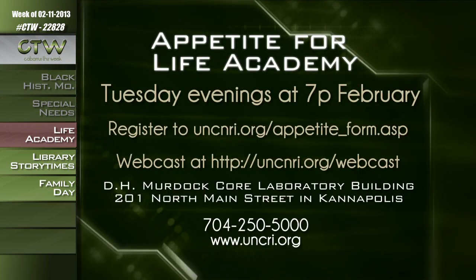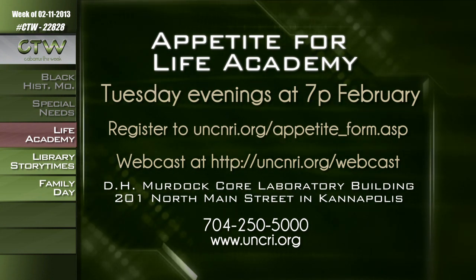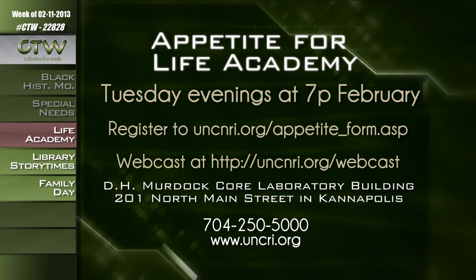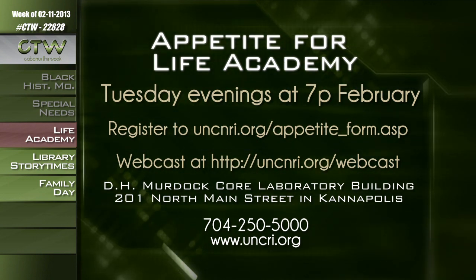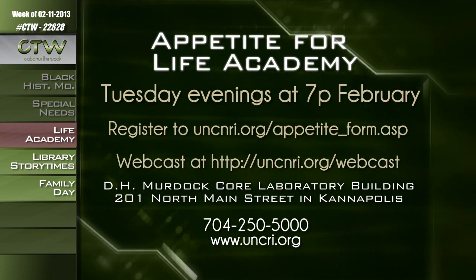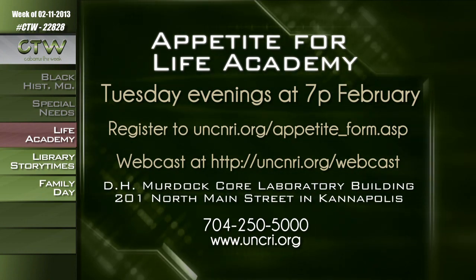The North Carolina Research Campus is offering its newest Appetite for Life Academy on Tuesday evenings throughout February. This series examines family lifestyles and genetics to determine health, wellness, and weight loss strategies. You'll learn whether you become what your parents eat, how diet and genetics relate to cardiovascular risk, and what really works for weight loss. Sessions are free and open to the public, but seats are limited and registration is required at uncnri.org/appetiteforum.asp. For more information, call 704-250-5000 or visit uncnri.org.